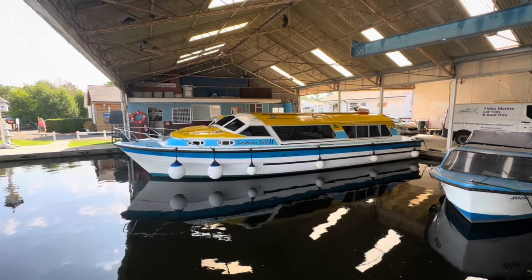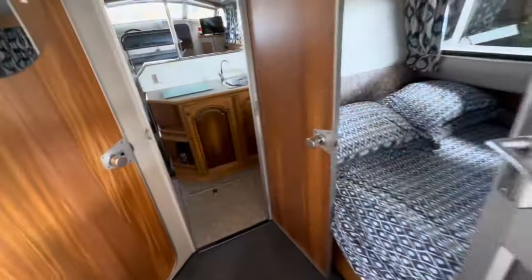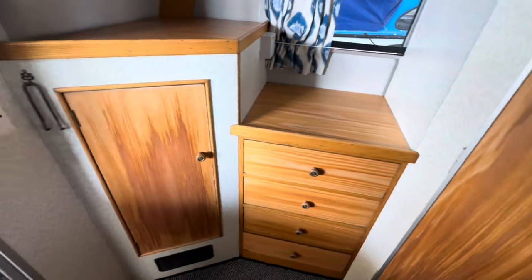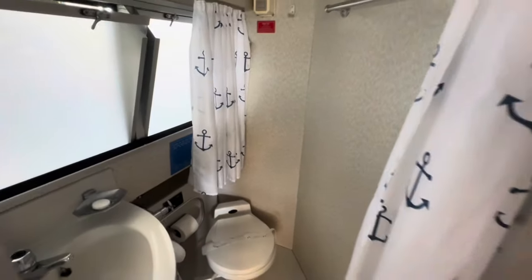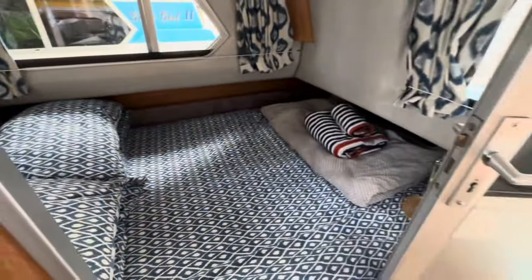Very clean, very tidy boat. I'm just going to pop the camera down and hop aboard and give you a quick tour of the interior. Stepping into the aft cabin, we've got a double berth on the starboard side, some units and a hanging locker on the port side, and an en suite toilet and shower compartment.